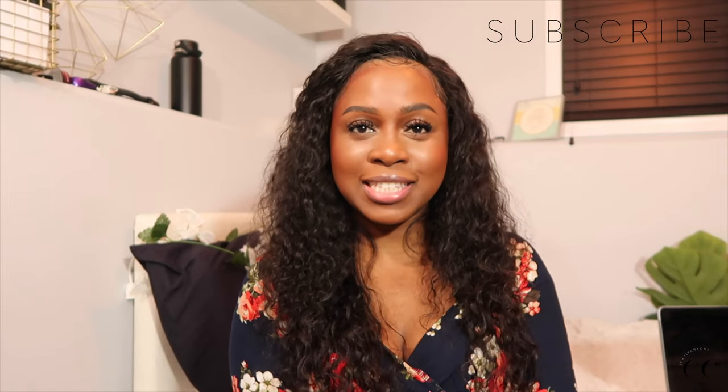I hope you guys enjoyed this empties video. And until next time, make sure you leave me a comment. Thumbs up the video if you made it this far. Thank you so much for watching this video and I will see you guys in my next video. Bye!